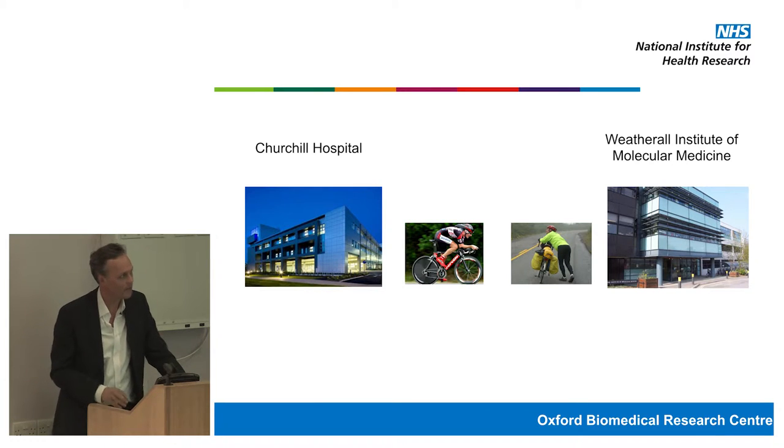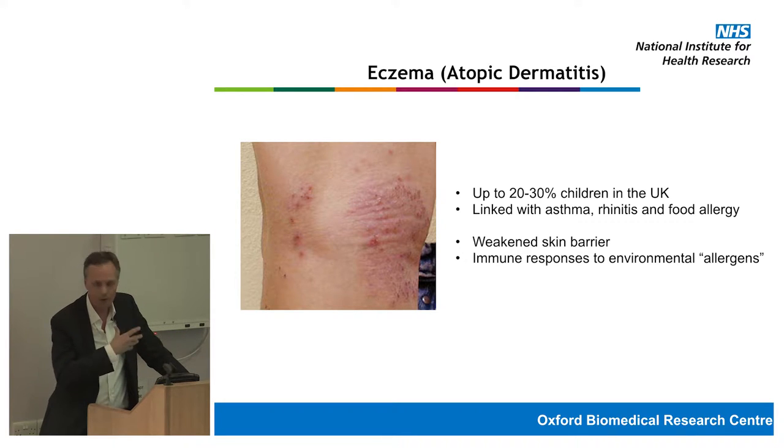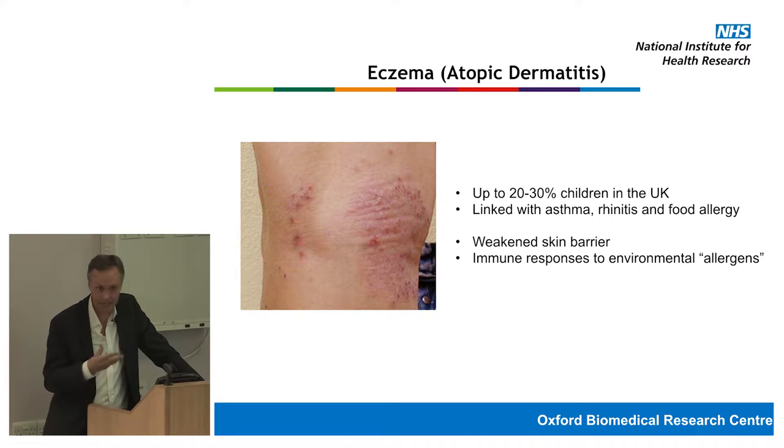Atopic eczema, also known as atopic dermatitis, is extremely common. Many of you will either have had it or know people who have it. It affects up to 20–30% of children in the United Kingdom. In our department it accounts for around 10–15% of the patients we see. In general practice, dermatology accounts for around 10% of GP consultations, and eczema is about a third of that — so it's an enormous burden on patients, their families, and the NHS.